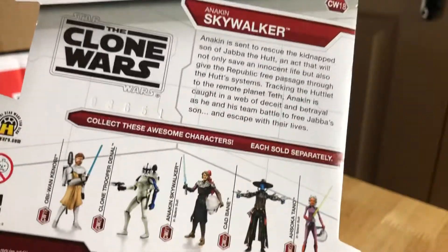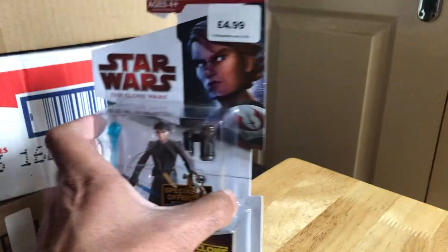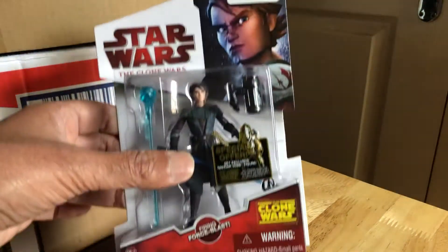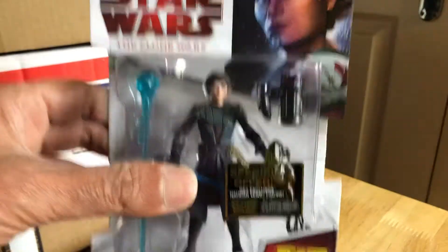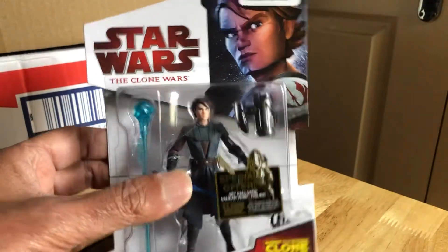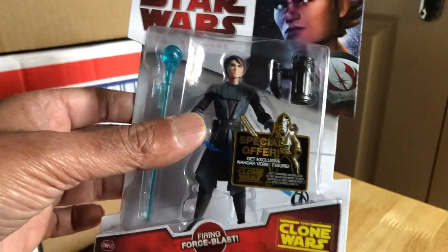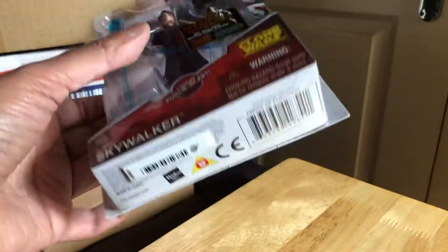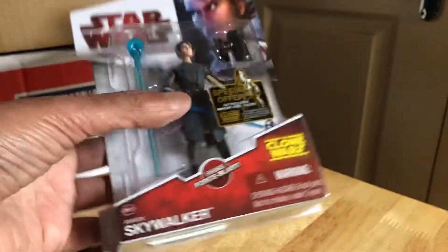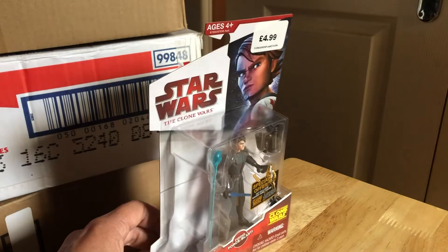I guess it's an early one because they changed the cards — they went to the blue cards. This mirrors the Legacy Collection. Then when they went to the Vintage Collection, they switched to the blue cards for Clone Wars, which mirrored the saga — something like the dark side blue cards. But yeah, nice piece.